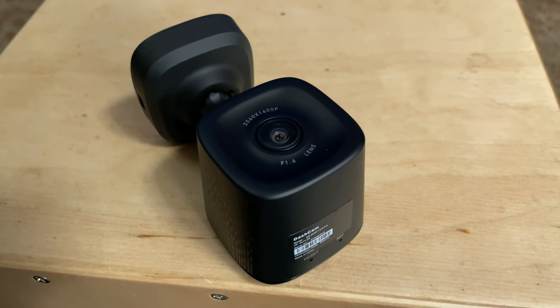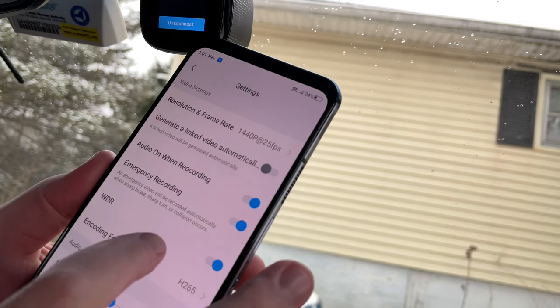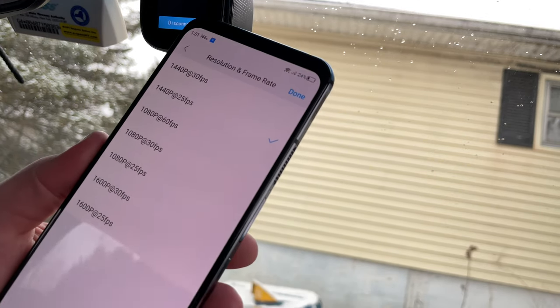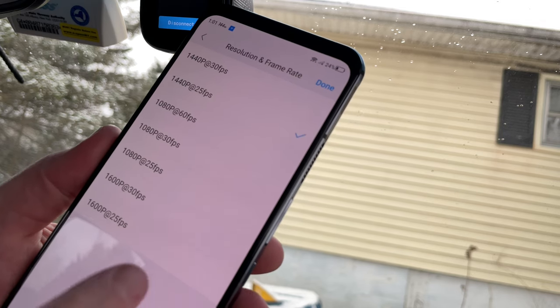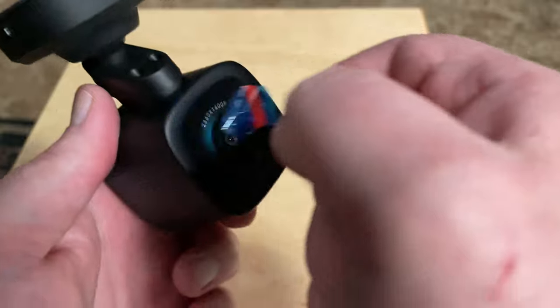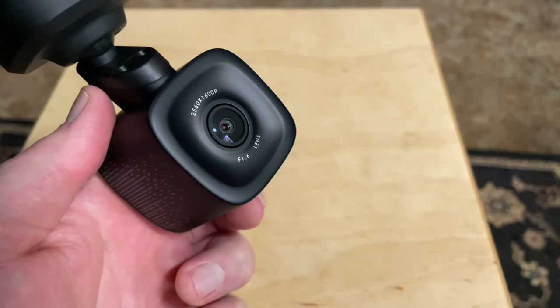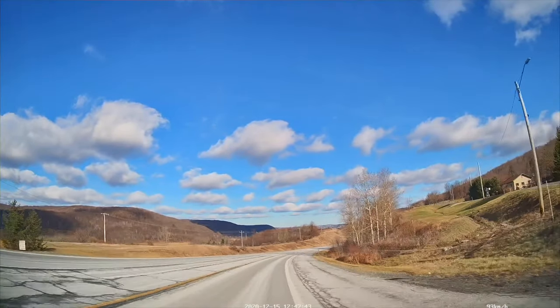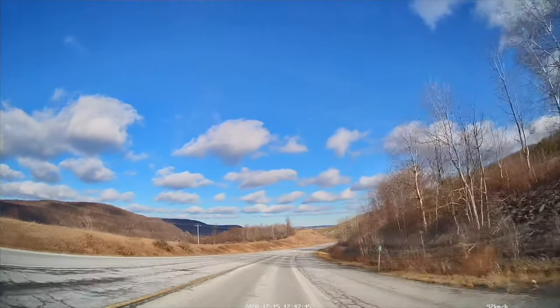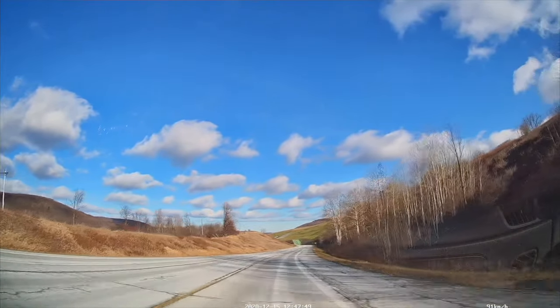As the name implies, the Jomis K7 records video at up to 1600P. Specifically, it uses a video resolution of 2560 by 1600 at up to 30 frames per second, or 1080p at 60 frames per second. To capture that video, the K7 features a Sony Starvis IMX415 sensor and an f/1.6 six-glass lens meant to filter out glare. The K7 shoots at a 170-degree wide angle, which can cover four lanes of traffic.